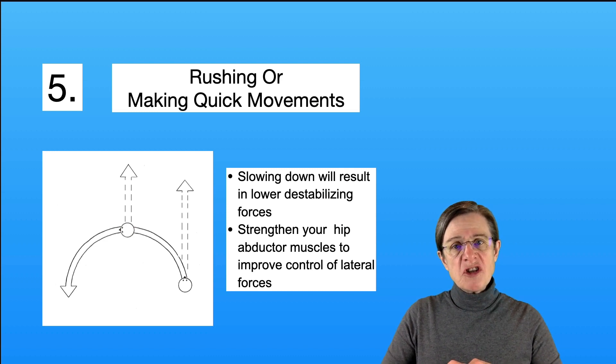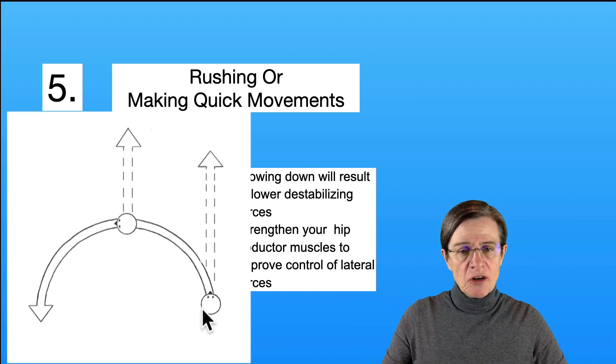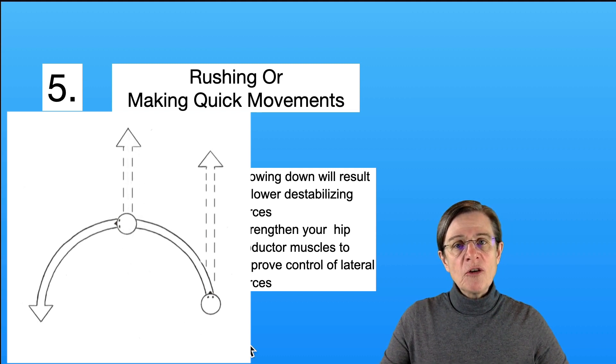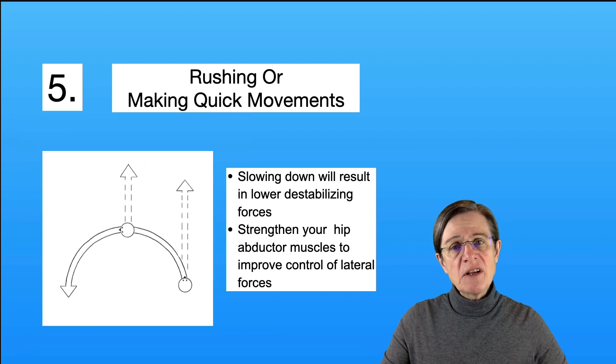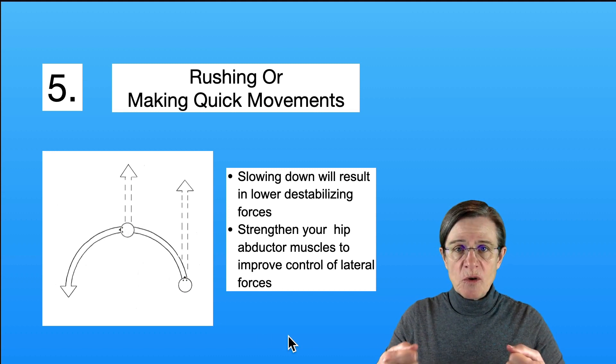Item number five: rushing or making quick movements can be very destabilizing and cause you to lose your balance. When you walk, you have a forward momentum, but when you make a turn, that momentum pulls you sideways. If you're rushing, that momentum is even greater, so when you're rushing and turning, you lose your balance sideways because of this momentum. Simply slowing down reduces that momentum and helps you be more stable. You can also strengthen your hip muscles to stabilize you in the sideways direction, just like those guide wires.